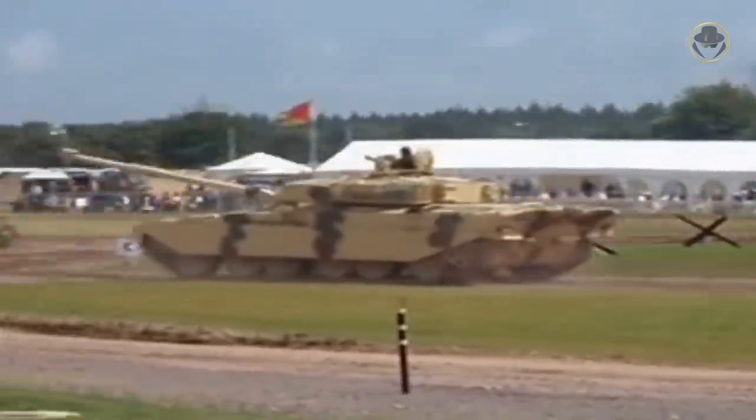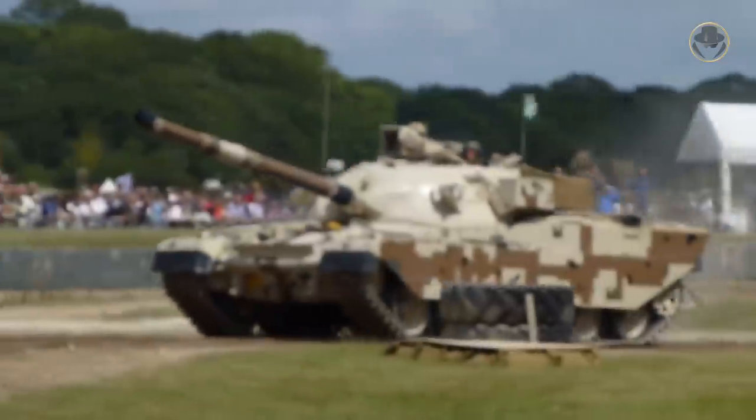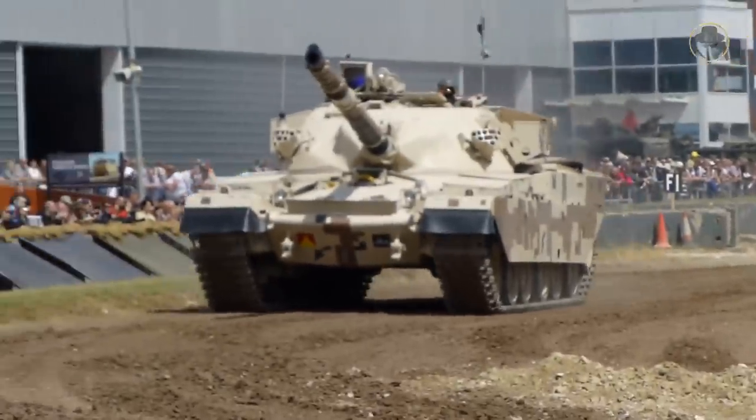In 1979, Jordan ordered this variant following the cancellation of the Iranian contract. Different from the Shir 1, this tank — called the Khalid — also had an integrated fire control system, a tank laser sight, and the No. 84 day-night sight.